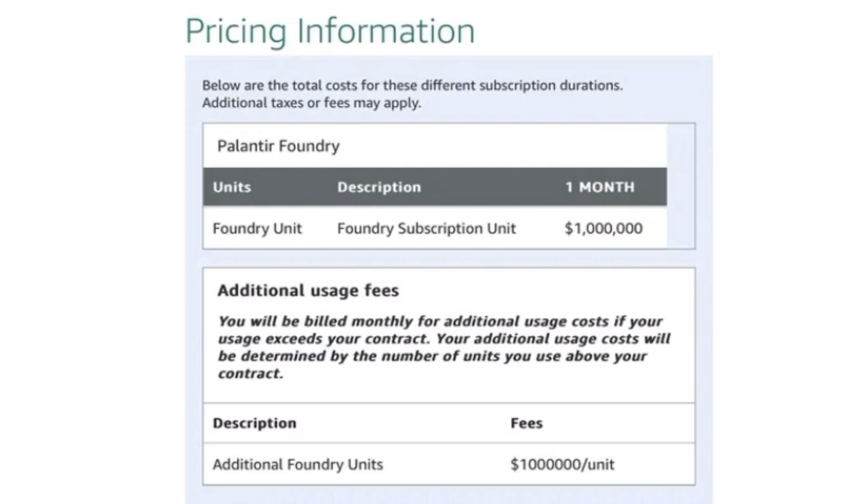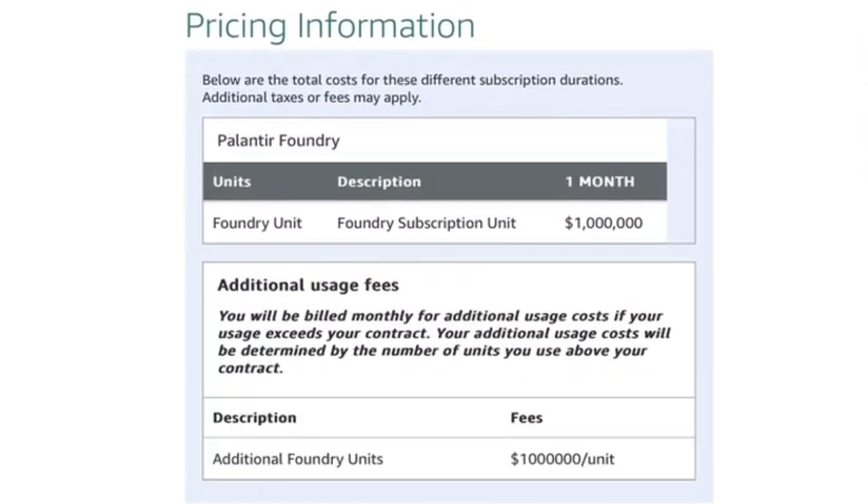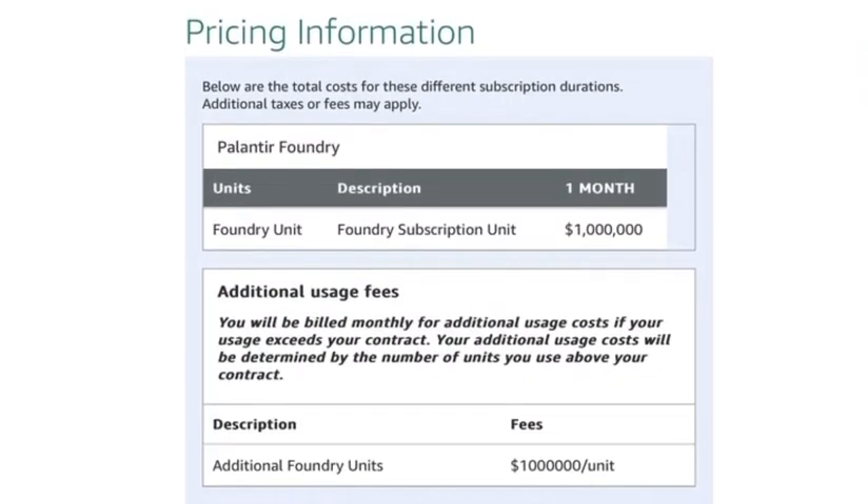But now let's go back to the price. So here in this picture you can see — it's in the Amazon marketplace. You can see the cost, the subscription for the Frontchain unit. For one month, if you want to use the Frontchain service, you need to pay $1 million.